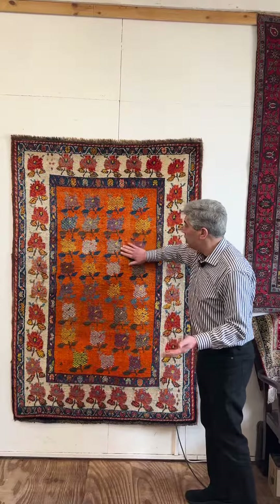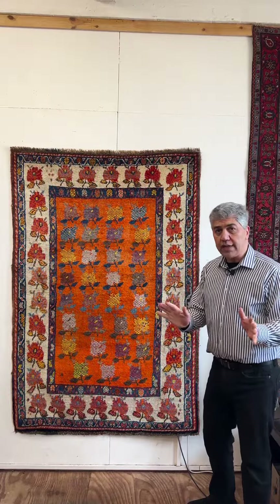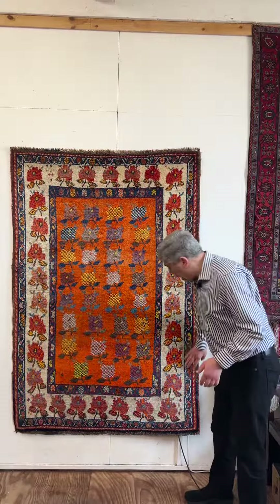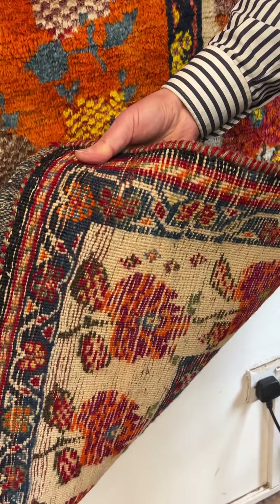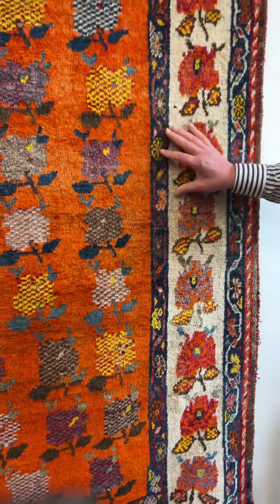The wool — I can only explain to you how wonderful the wool is. The dyes are all natural dyes, and it's about, I would say, 80 to 90, could even be a hundred years old, but the condition is very, very good.